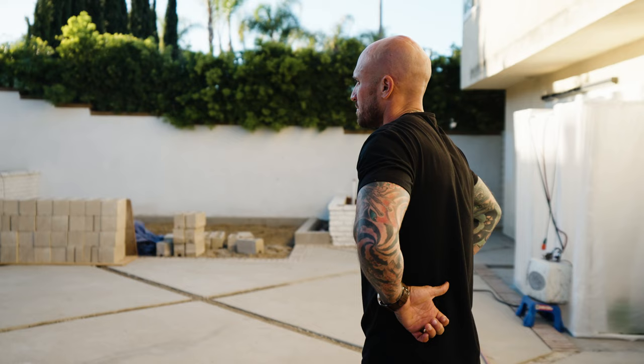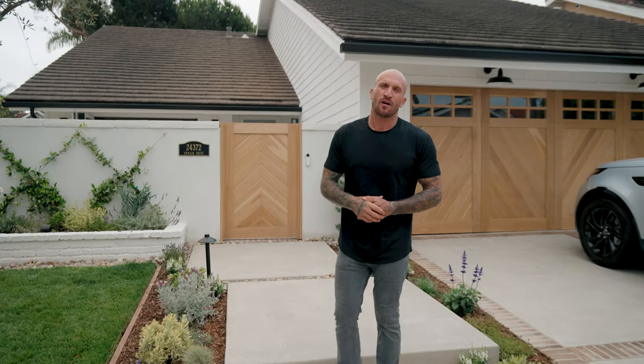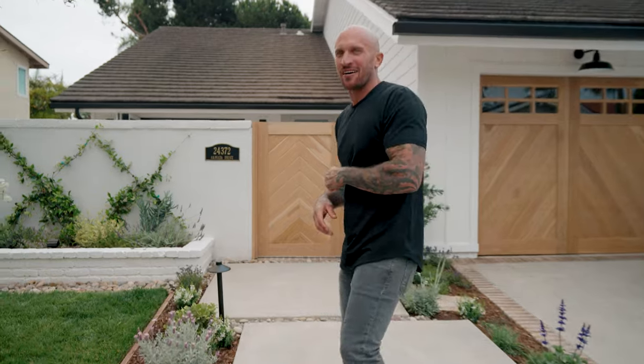Hey guys, we're at my home in Dana Point, California. We just wrapped up the remodel. Want to take you guys on a tour, so let's go check it out.